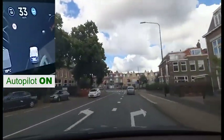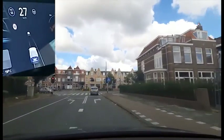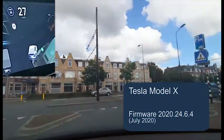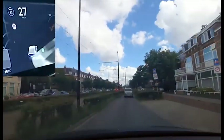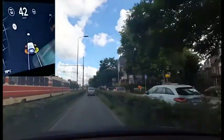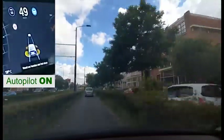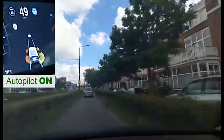Here I have to switch off Autopilot, because traffic lights are not yet recognized with software version 2020.24.6.4 in a car with hardware 2.5. But it is interesting to see how Autopilot has no problem even on this street without lane markings.